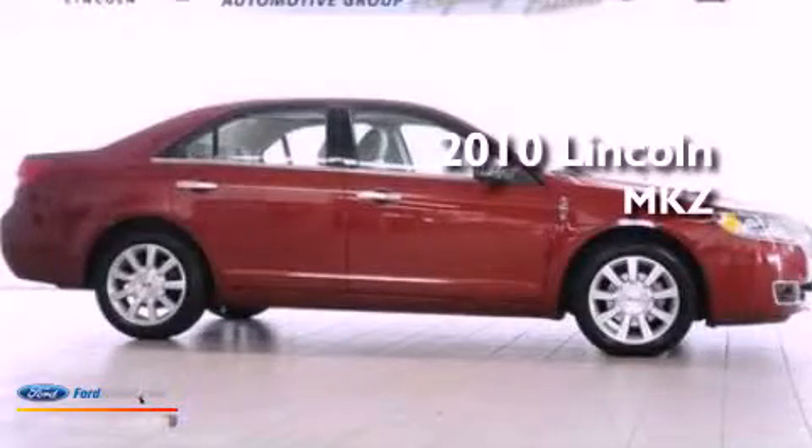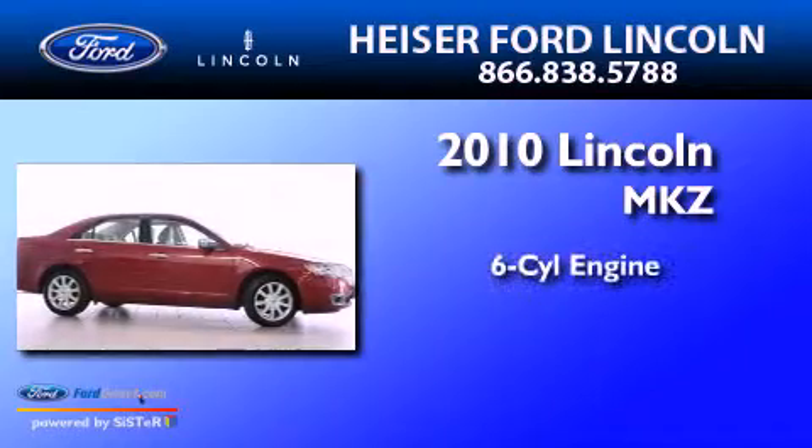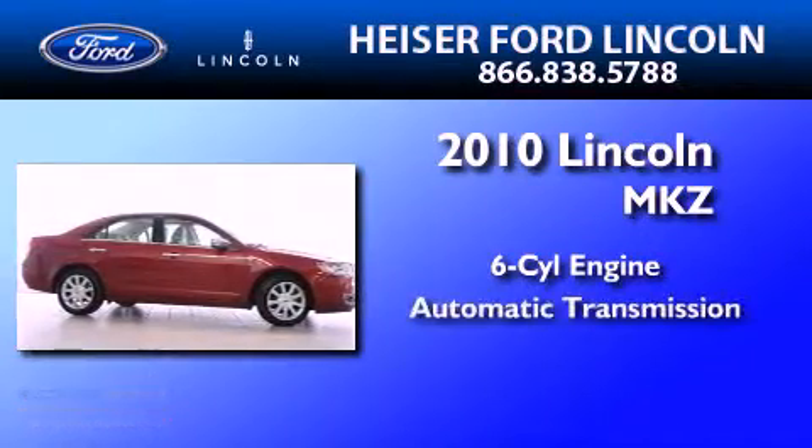This is a certified pre-owned 2010 Lincoln MKZ. It features a six-cylinder engine and an automatic transmission.